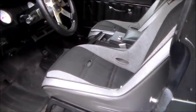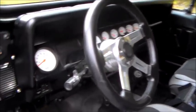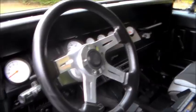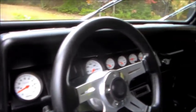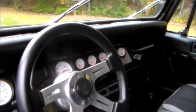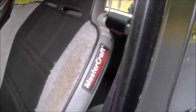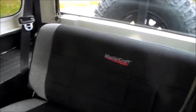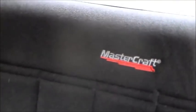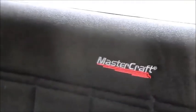This one did not come with a soft top, just the hard top. The guy sank a ton of money into this. It has a Grant steering wheel, a full AutoMeter gauge package, and Mastercraft seats — both front seats and the rear seat.